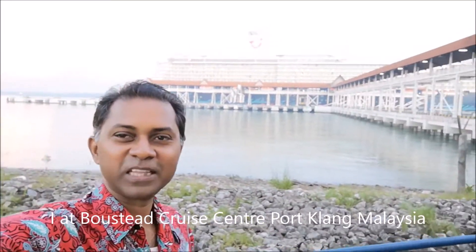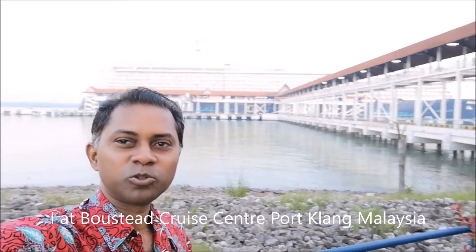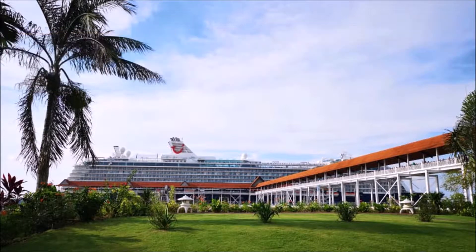What's up guys, this is Johnson from Johnson Malaysia. I am at the cruise terminal called the Boustead Cruise Terminal. Behind me is the cruise ship that just berthed here.